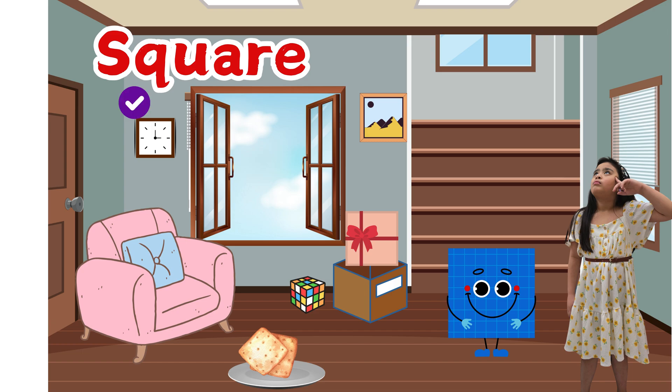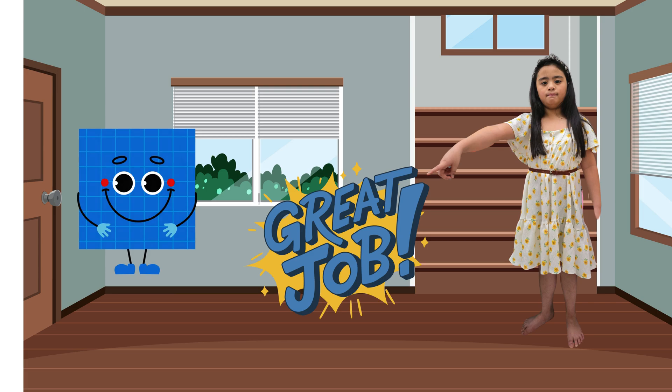Wall, clock, window, frame, pillow, tube, box, and a bed. Great job kids.